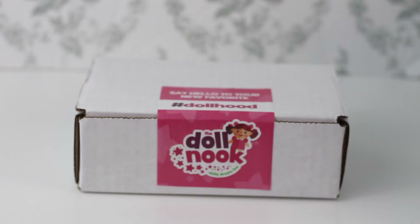So here's the package — let's open this up. Inside there's a nice box and it says 'Say hello to your new favorite #dollhood from The Doll Nook.' I'm really excited to open it up and see everything.